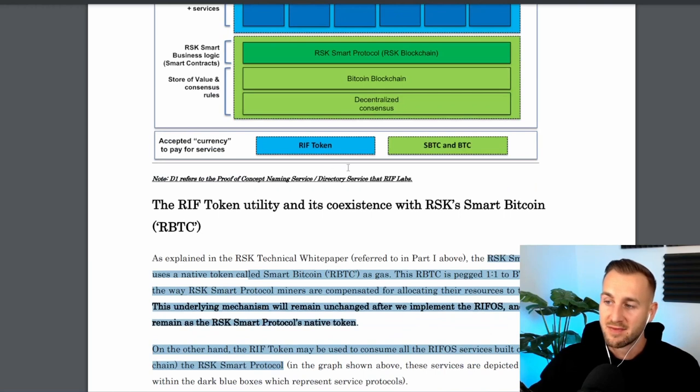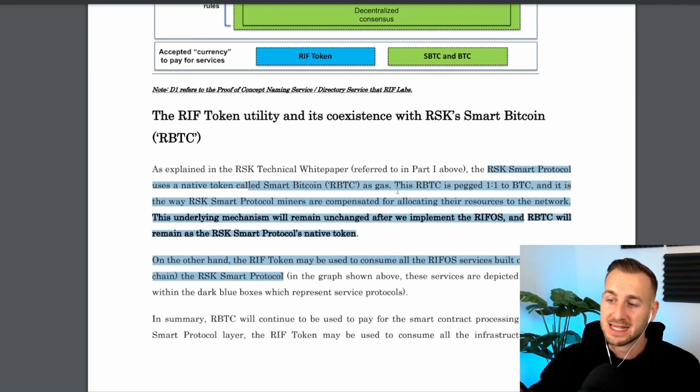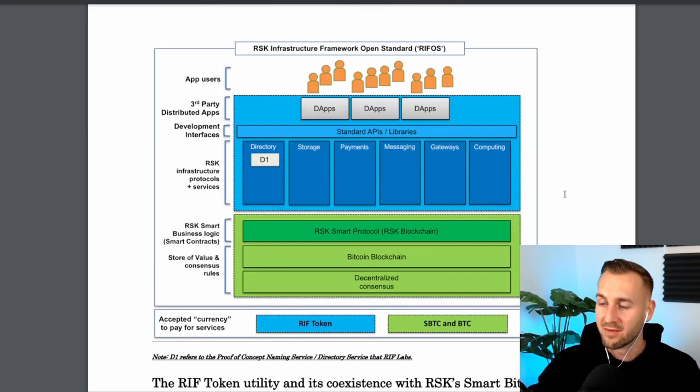There's a two-token model: RIF and RBTC. If you were to bridge your Bitcoin into this network to use their suite of applications — whether DeFi or other — you would take your Bitcoin, it would be sent to a multi-sig, and you would receive RBTC. They call this the smart version of Bitcoin, pegged one-to-one. This would essentially be the gas for the network, so Bitcoin as a gas token. You would then use the RIF token to actually consume the services built on top of this infrastructure — pay for things in RIF but use RBTC as gas.